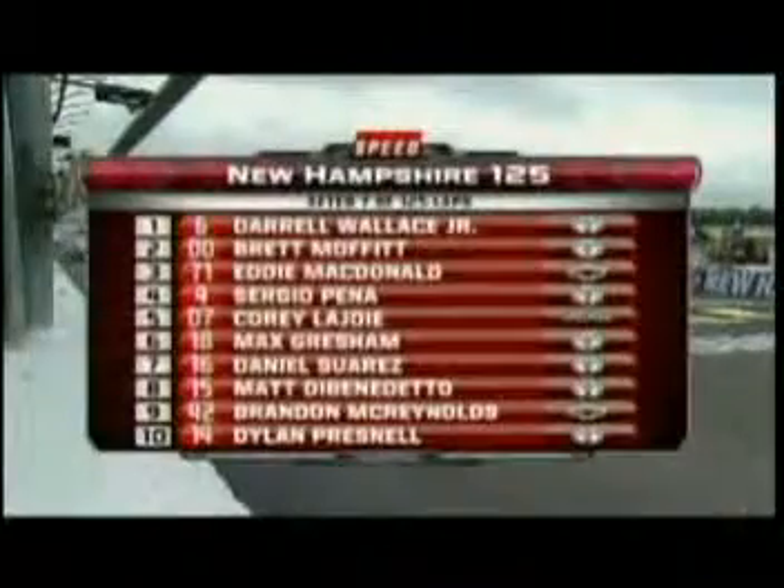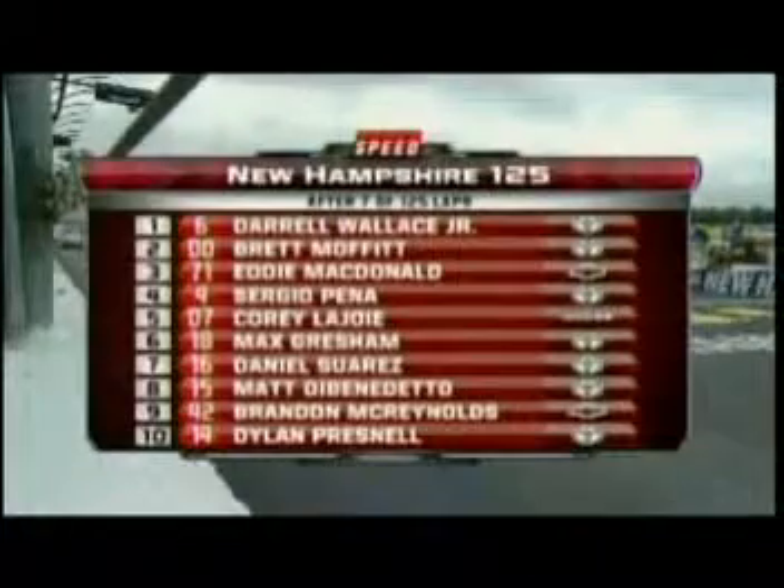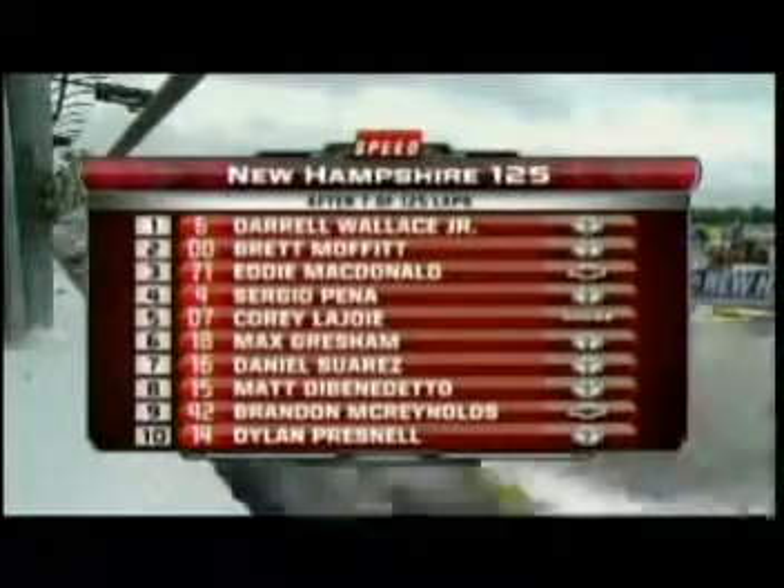Top two coming out of turn number four — Darrell Wallace Jr. now putting a little distance between himself and Brett Moffitt. Pretty clean start to this one. The New Hampshire 125 is underway. Welcome back — still out front is Darrell Wallace Jr., Brett Moffitt running second, Eddie McDonald third. Good battle right here for 13th: Michael Cherry in the eight car, Corey Williams in the 88, and Ben Kennedy in the 96 car.